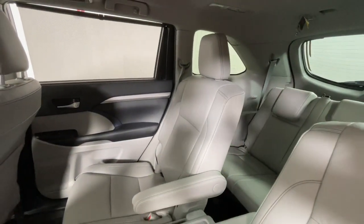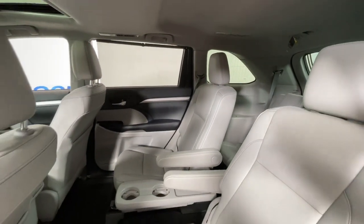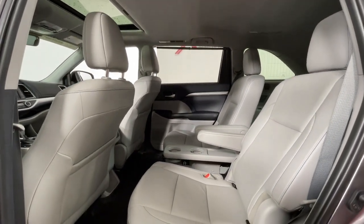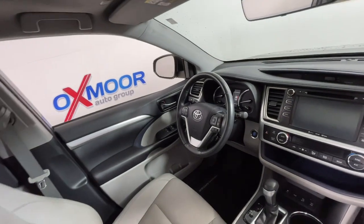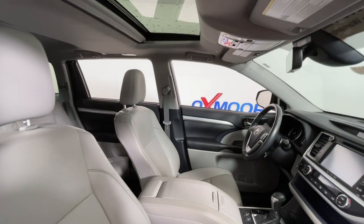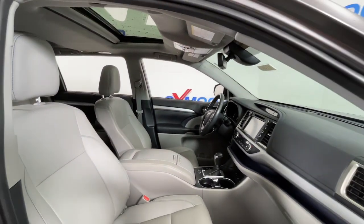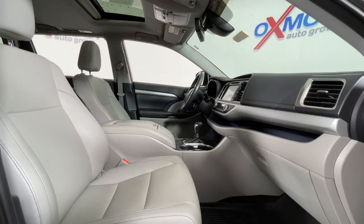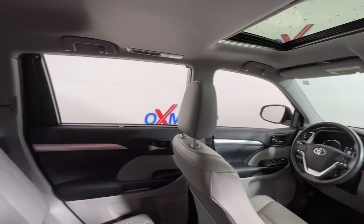Get ready to build some family memories. These are just some of the great options this vehicle comes with: sun and moonroof, navigation system, power liftgate, electronic stability control, trip computer, power windows, bucket seats, four-wheel disc brakes, and power steering. Make every drive all that it can be in this comfortable and capable Highlander.